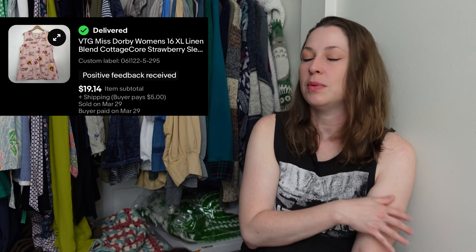Hello everyone and welcome to another what sold video. This is everything that sold for me on eBay from March 29th to March 31st. The reason it's such a short time period is because I had a lot of sales at the end of March and I didn't want to edit a 50-minute video, so I broke this up into two parts. If you want to see what sold the fourth week of March, I'll link that video above.